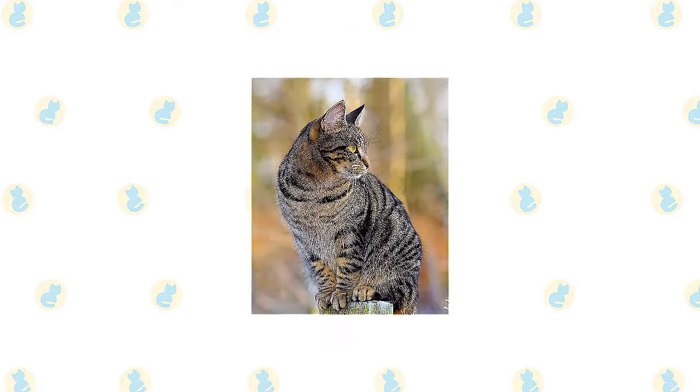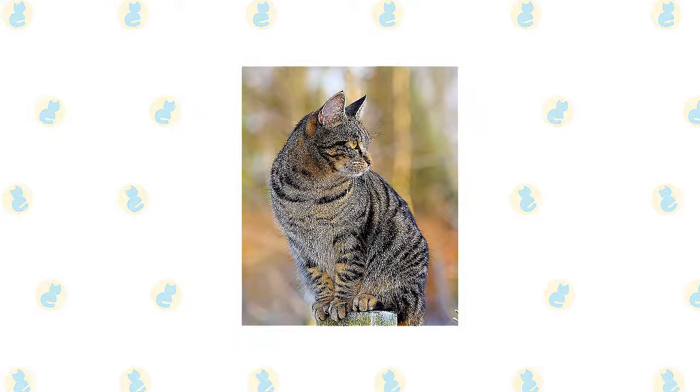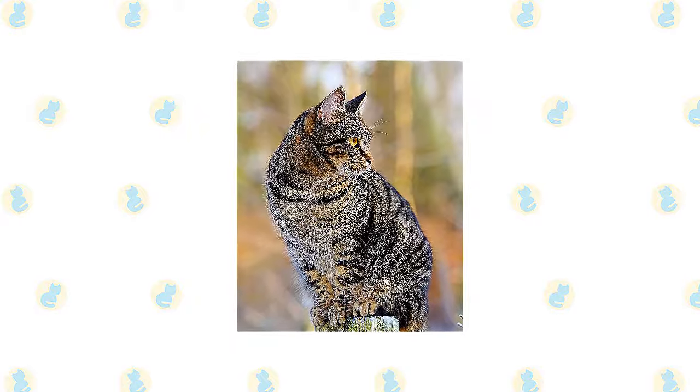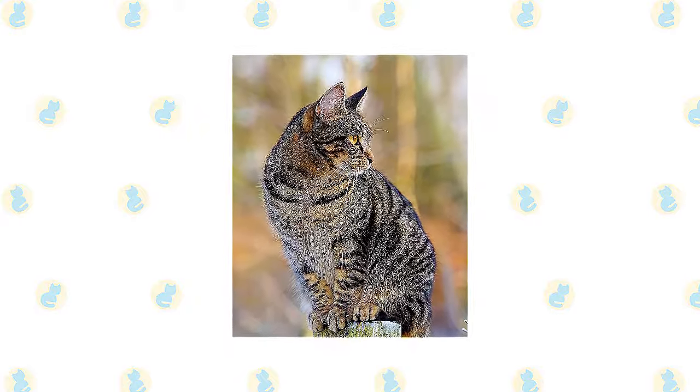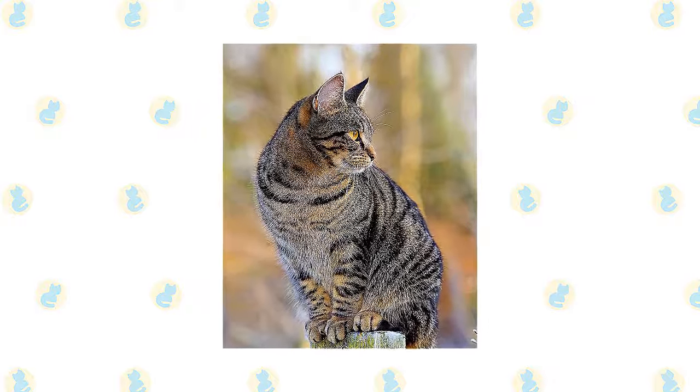Formerly used to keep rodents and vermin away from food stores, the American Shorthair still enjoys exercising her hunting skills on unsuspecting insects. As a smart, moderately active feline, she enjoys learning tricks and challenging her intelligence with puzzles and interactive toys.